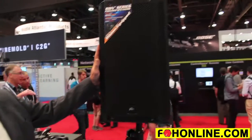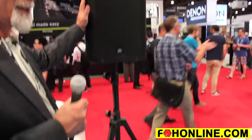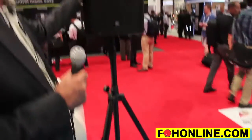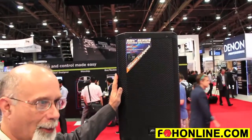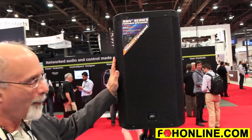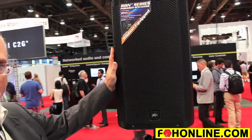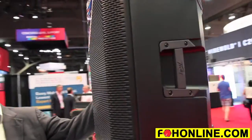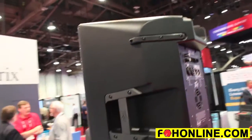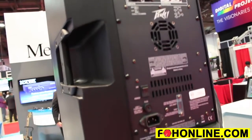It is a DSP based system. It has capability of EQ, presets, delay capability, and it has got two inputs, mic line capable. It actually has a module that's capable of 1,000 watts RMS. We throttle that one channel of the amplifier down a little bit for the ribbon, but we use that same module in a companion subwoofer in the RBN line.